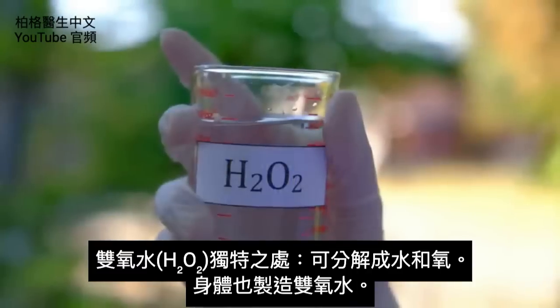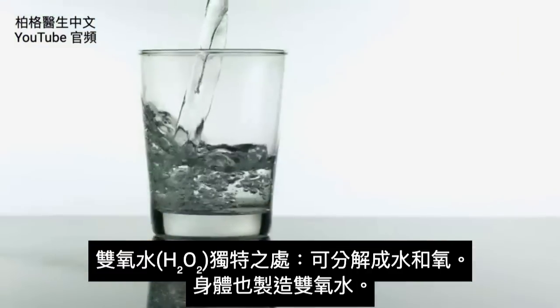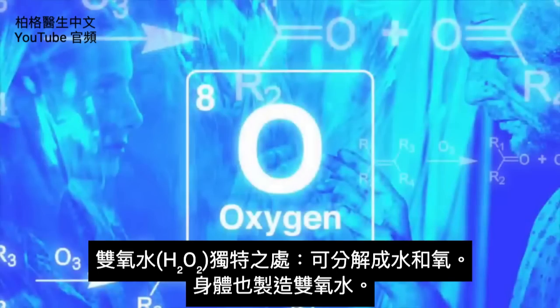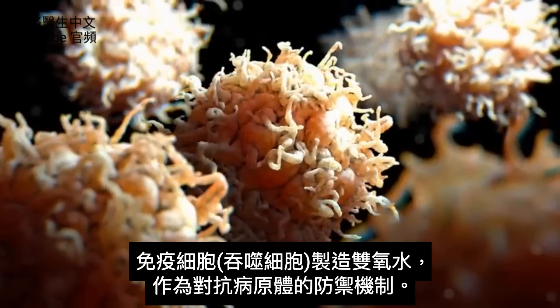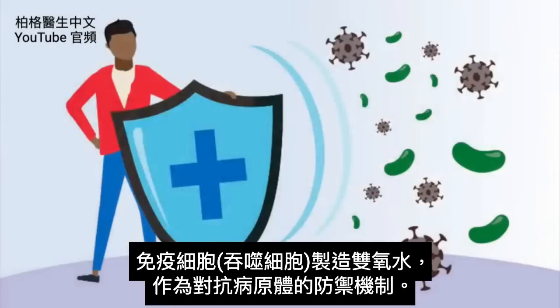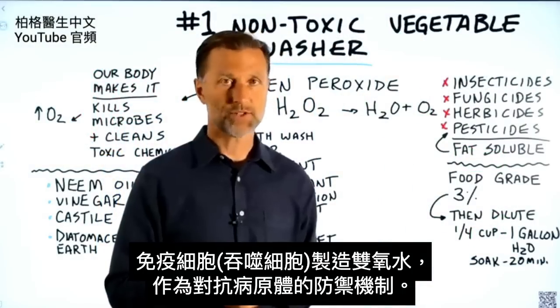What's unique about hydrogen peroxide is that it's H2O2 and it breaks down into water and oxygen. Our immune cells called phagocytes actually make hydrogen peroxide as a defense mechanism. That's one of their weapons that they use to kill off pathogens.